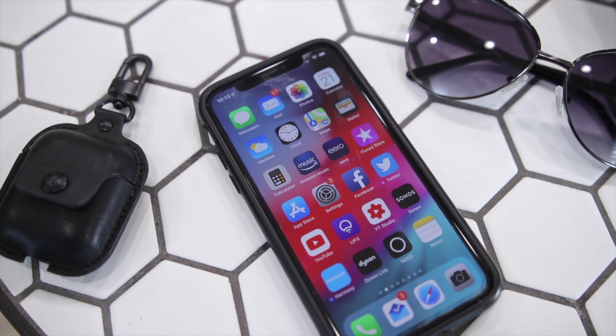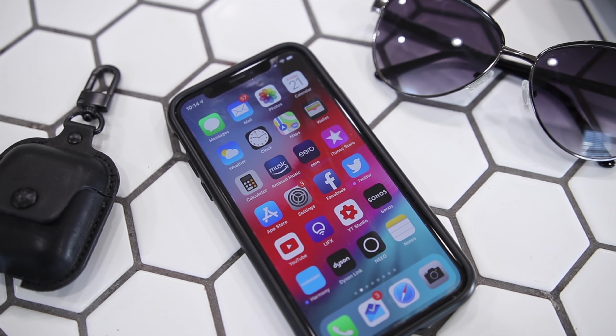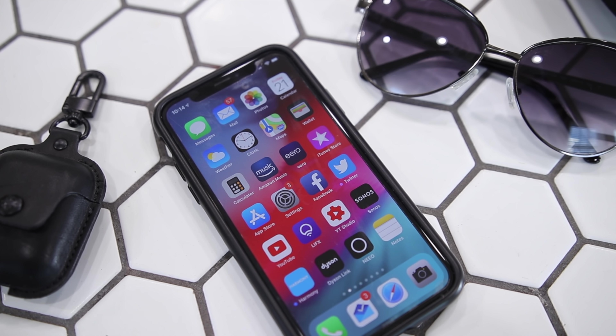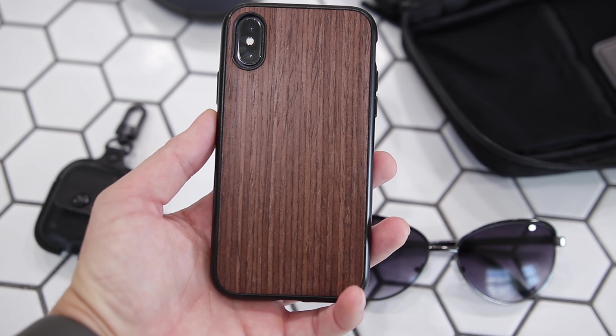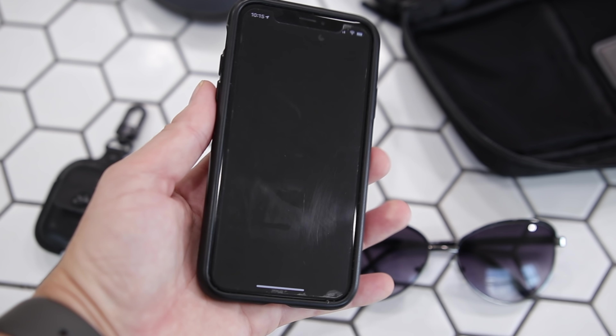The phone I've had with me every day for the past year is the iPhone X in space gray — this is the 256 gigabyte version. I have a case on it from Rhino Shield; I absolutely love the look of this one because it's got a beautiful wood grain on the back. I've done videos on this, so check them out on my channel.